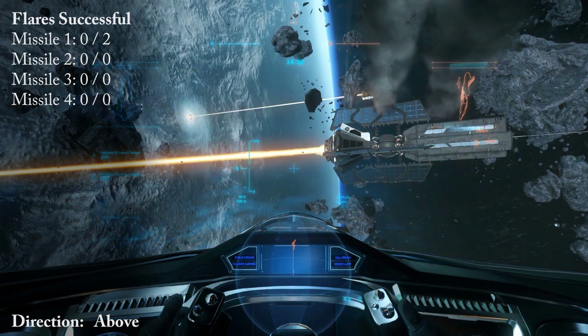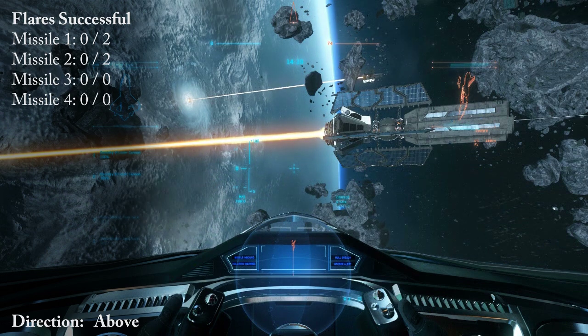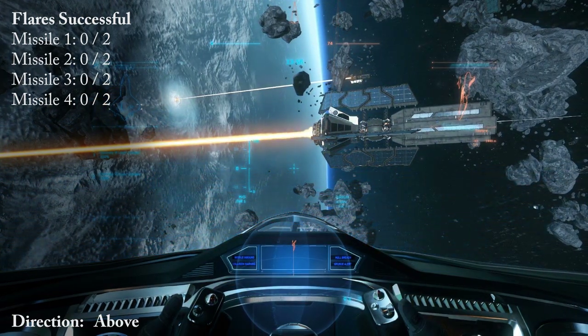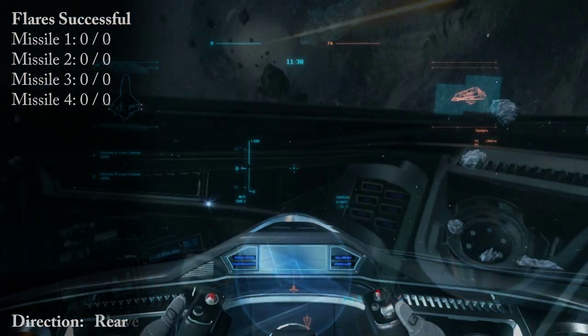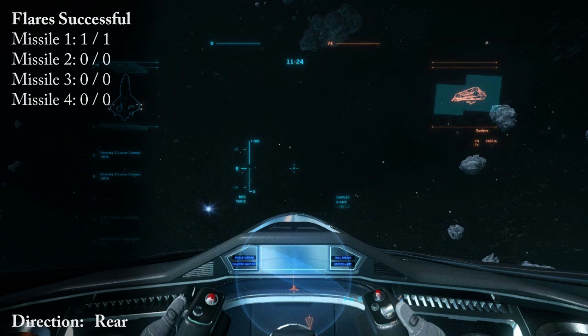At 75% strength. Stern shielding at 75%. Refreshing shields. Flare launched. Refreshing shields. Stern shielding at 75%. Refreshing shields. At 75% strength. Stern shielding at 75%. Refreshing shields. Flare launched. Refreshing shields.